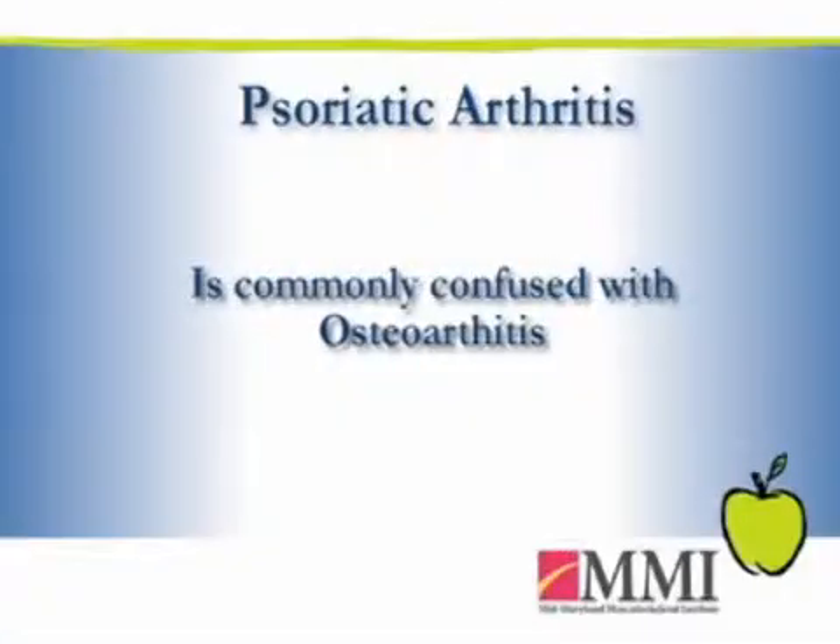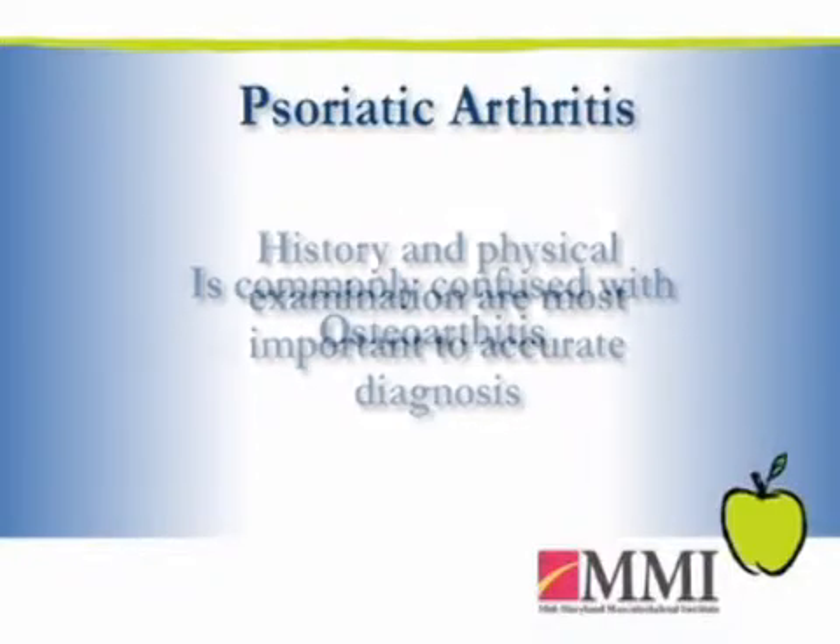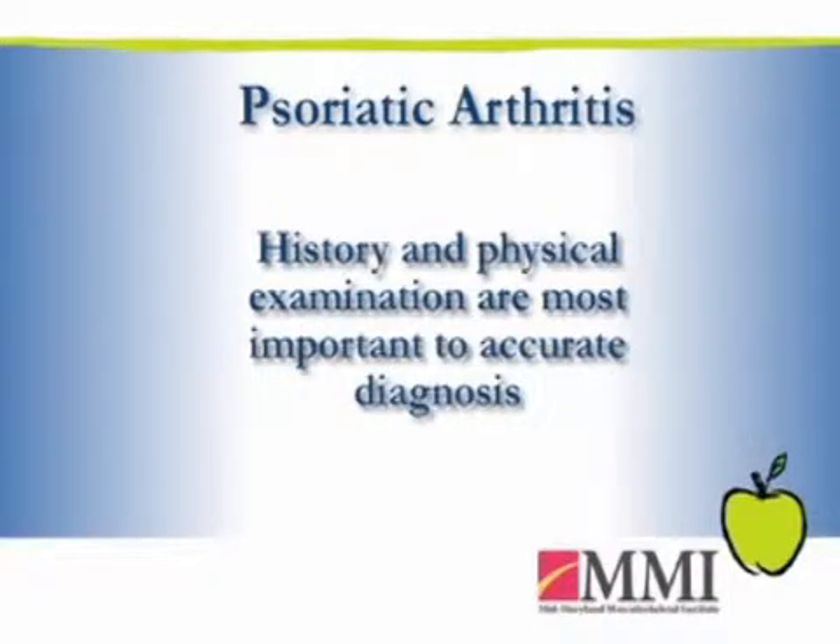It's important to know that this can also be misdiagnosed as osteoarthritis, because osteoarthritis likes to affect those same joints. So history and physical examination are the most important aspects of making a diagnosis.